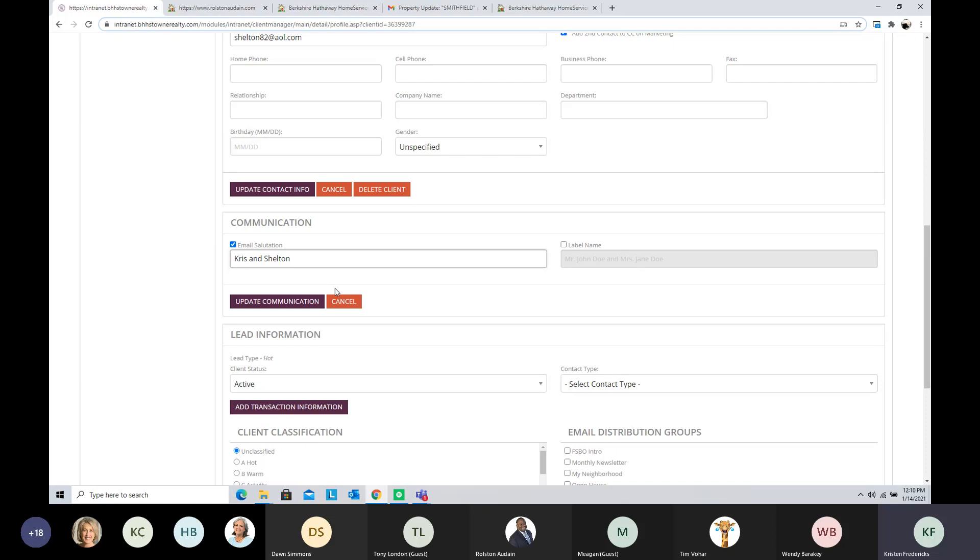We wanted to make sure this looked as personal as possible. You can also change the label names — this became an issue because we have a lot of doctors and clients with different last names. You want to make sure that if you're printing labels out of the system — and yes, the system does print labels — the label name is appropriate and however you'd like it to be.